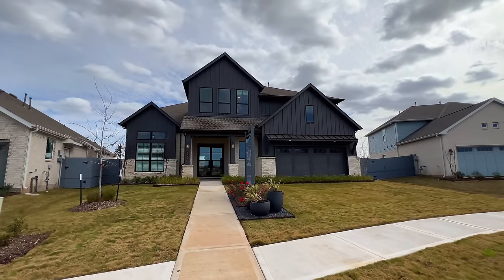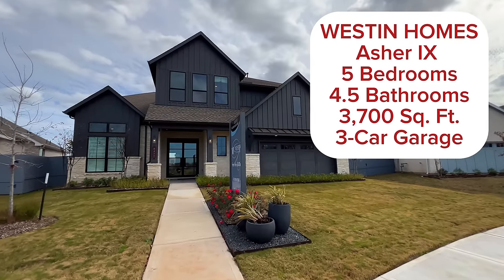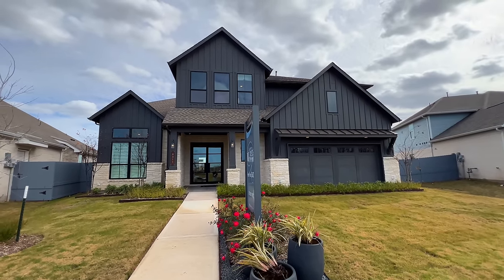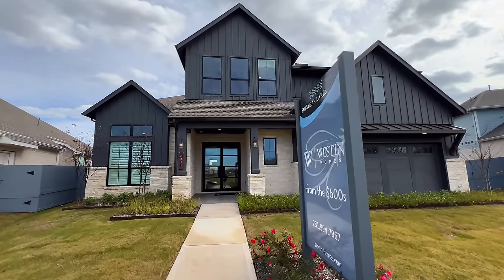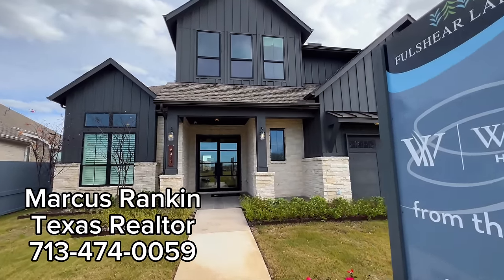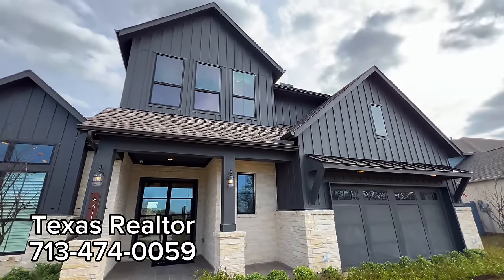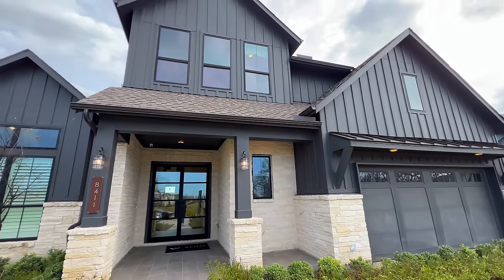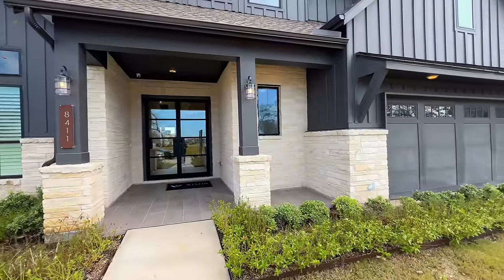Alright Rankin family, I'm ecstatic about showcasing this beautiful property — I've been waiting to share this on the channel and we finally got access. This is the Asher by Weston Homes right here in Fulshear Lakes. Absolutely gorgeous — if you even notice the black exterior, it's very rare that we see properties with a black exterior but I think it adds an elegant look.